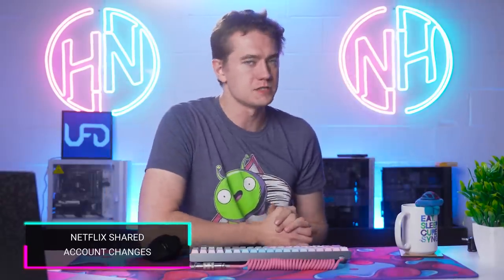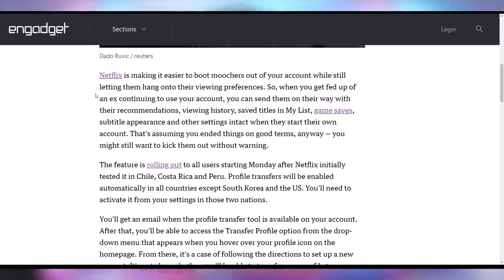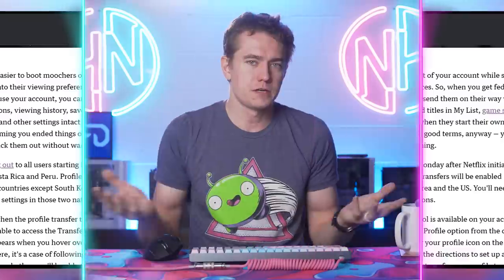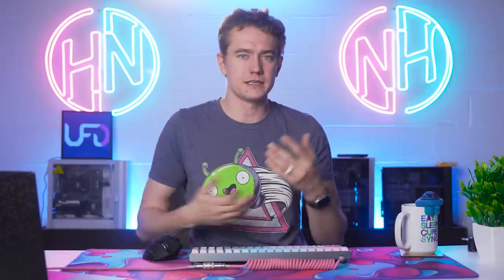Netflix is losing subscribers and therefore losing money. One way they're trying to address that is by making people who are mooching off others' accounts actually pay for it. They're rolling out an easy way to make that happen — allowing you to take your browsing and viewing history and migrate it to a new account so you can start paying but not lose any of your recommendations. Engadget reached out to Netflix to find out if this works if you already have an account, and it seems Netflix is focused on new acquisitions and getting people to sign up freshly.